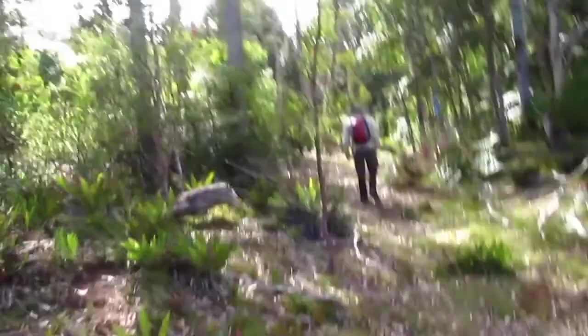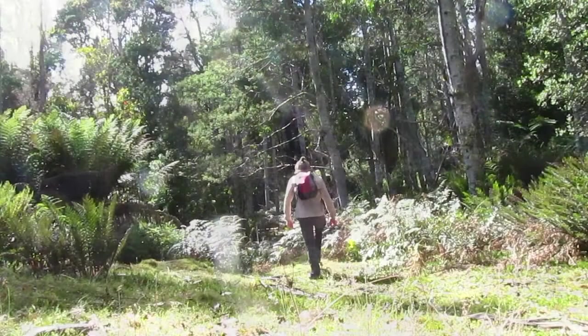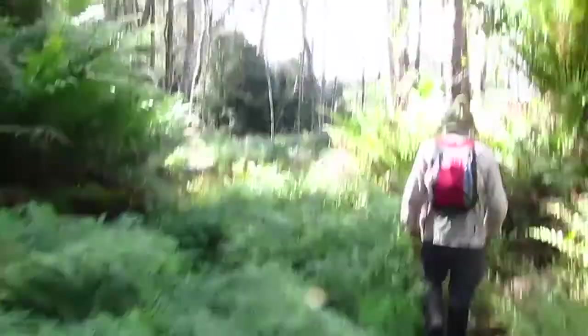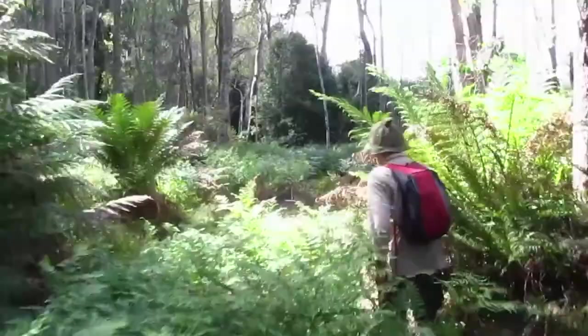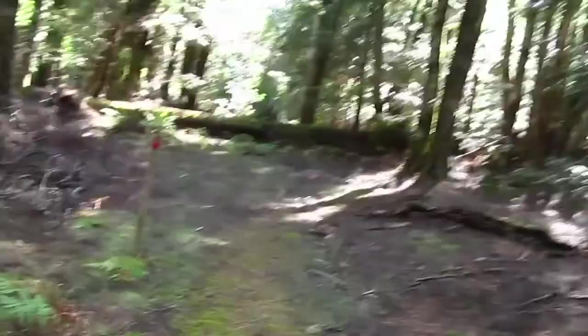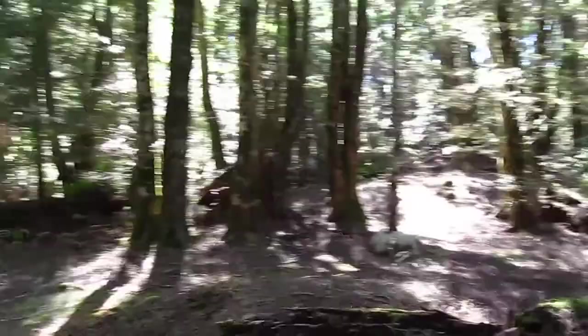We're finally at the start of the track after an hour of forestry road walking. After walking on the forestry road for the best part of six kilometers, it's really nice to come into this forest, which is easy on the eye with granite boulders scattered around the place.